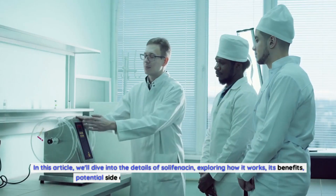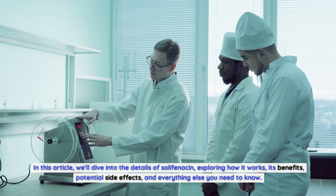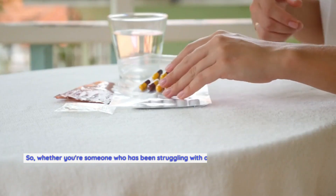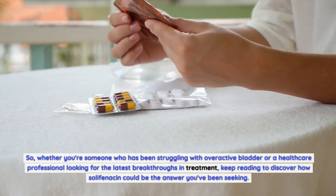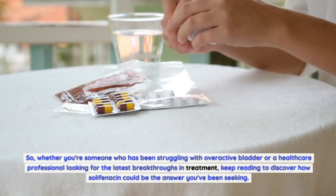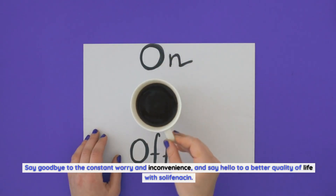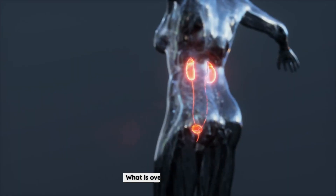In this article, we'll dive into the details of solophenicin, exploring how it works, its benefits, potential side effects, and everything else you need to know. Whether you're someone who has been struggling with overactive bladder or a healthcare professional looking for the latest breakthroughs in treatment, keep reading to discover how solophenicin could be the answer you've been seeking. Say goodbye to the constant worry and inconvenience, and say hello to a better quality of life with solophenicin.